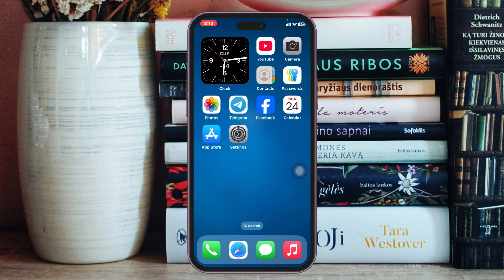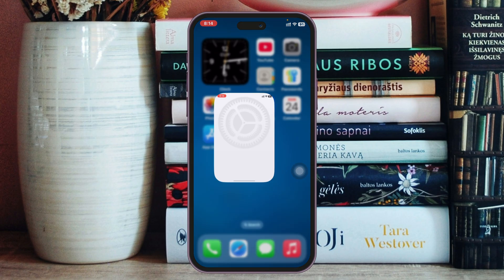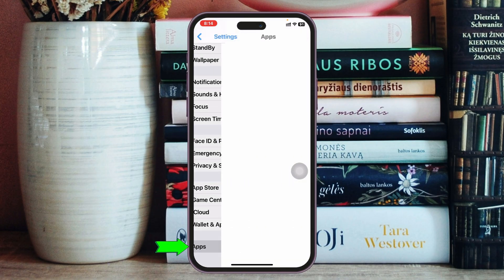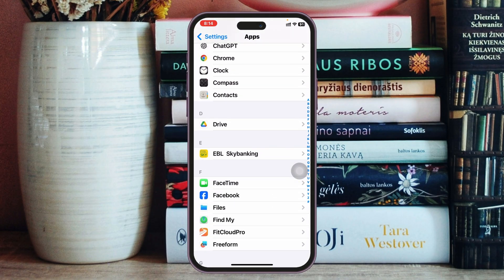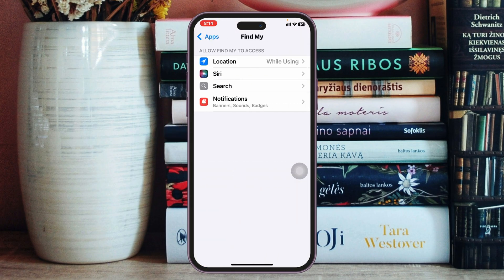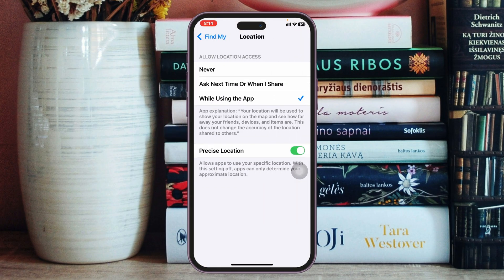To fix your iPhone location problem, the first thing you need to do is open the Settings app on your device, scroll down to the app section, then scroll down to find the Find My app. Tap on it, tap on Location, and make sure it's set to 'While Using the App.' Also enable Precise Location — if it's toggled on, go ahead and turn it off and enable it again.